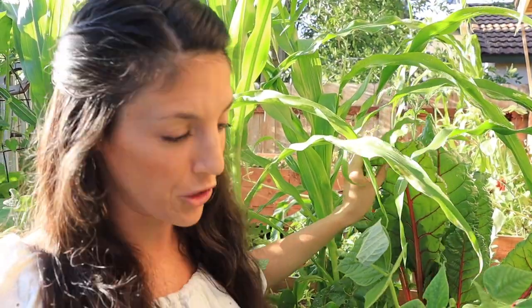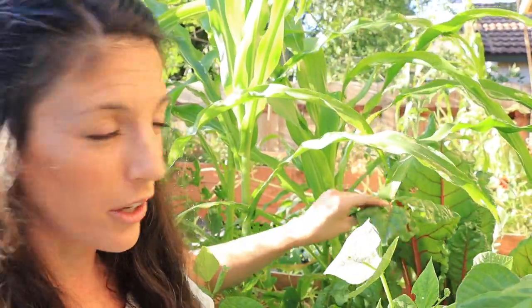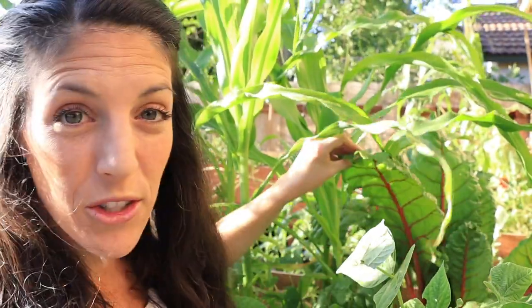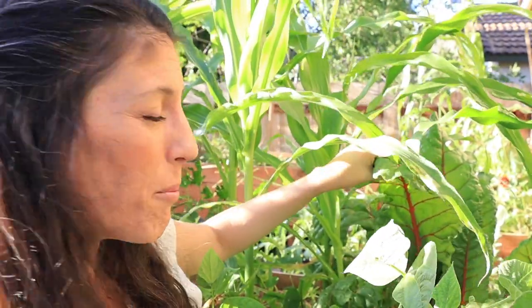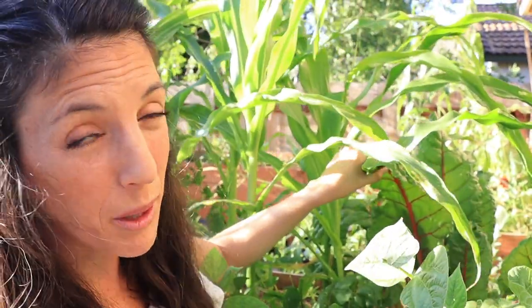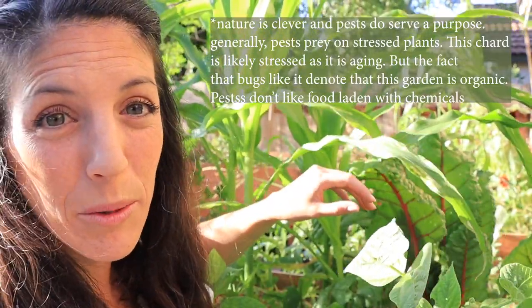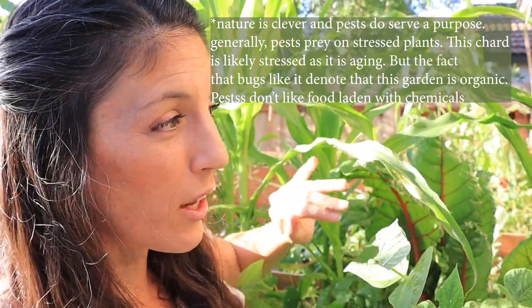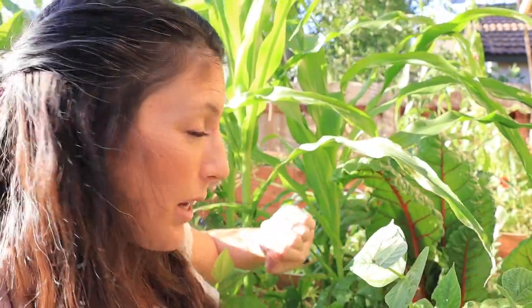I went ahead and left this chard here to see how it would do. This chard is from my winter garden and it's still here going strong — a little bit eaten by some pests, which is actually a good thing. You want to know that pests like your stuff; if they don't, there's probably a problem. It's doing really well and continuing to produce, which is surprising because a lot of leafy greens don't do well here with the hot summer temperatures.